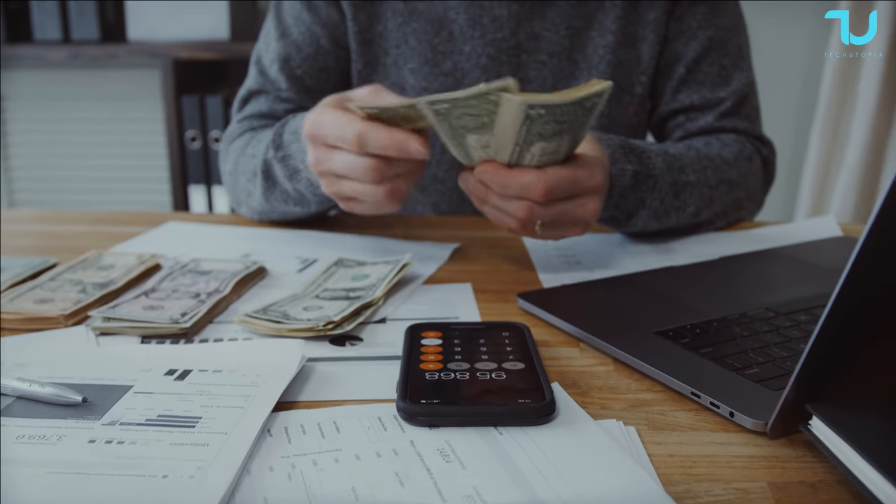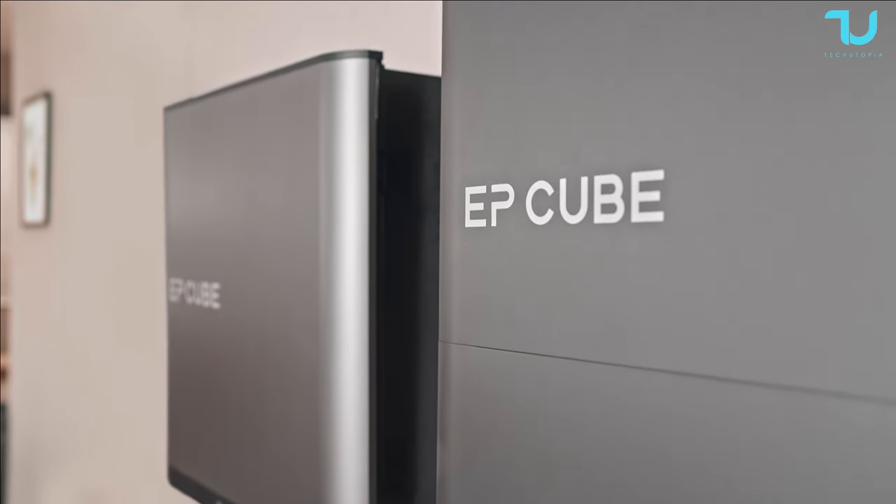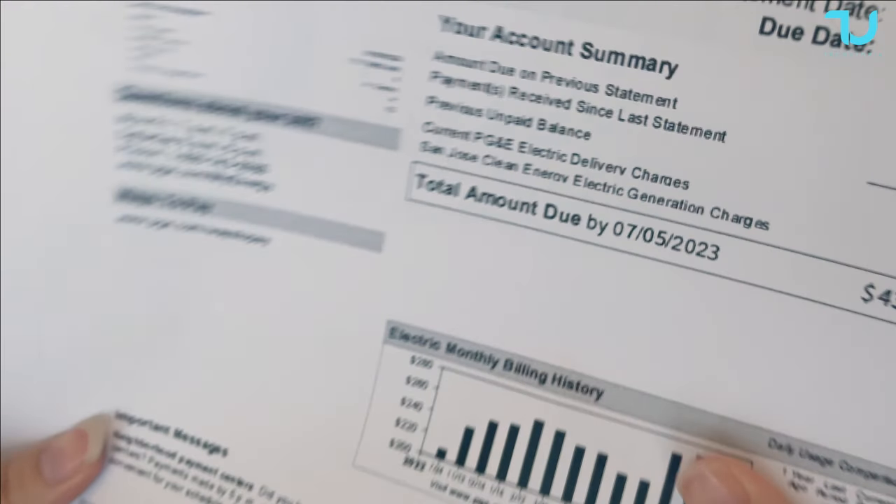So why not get the EP Cube system and start earning your money this year? Efficient, secure, reliable, modern looking — and at the same time saving you money and earning you money.